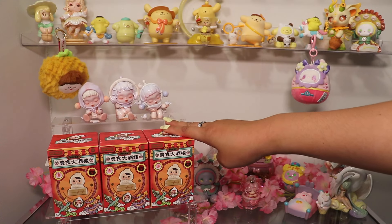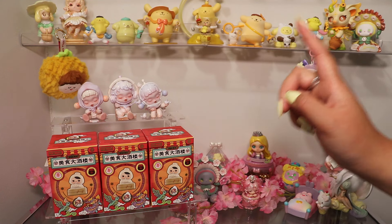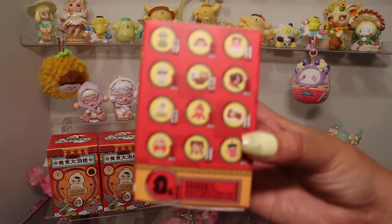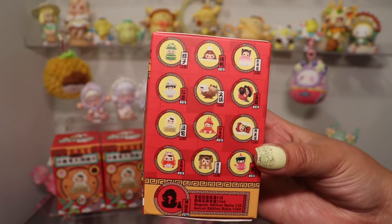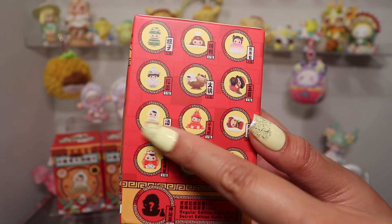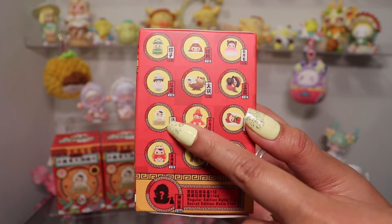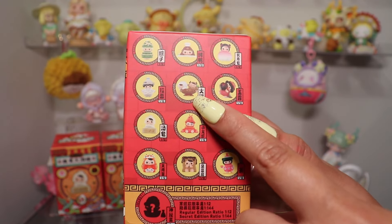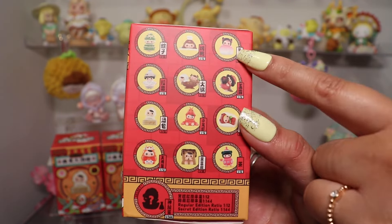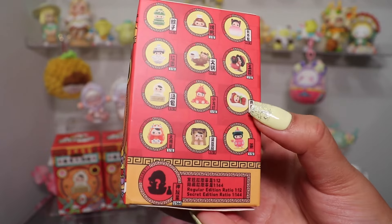Surprisingly, I still have no Pucky in my collection, so this will be the first. I really like all the designs — let me just show you how yummy they are looking. My favorites are the steamed bun — I think this is everyone's favorite — and this is my ultimate favorite food in real life. We have the hot pot, which is my second favorite food in real life as well.